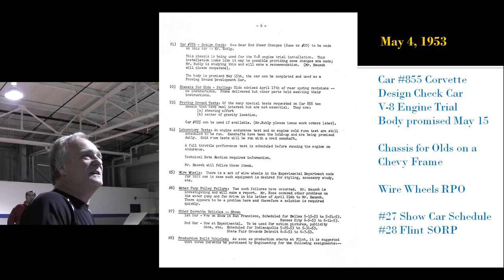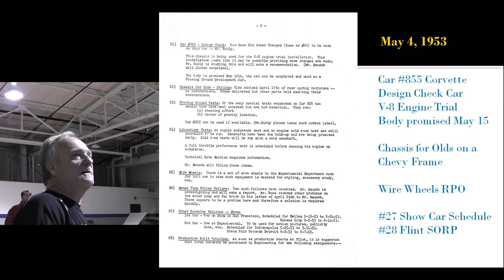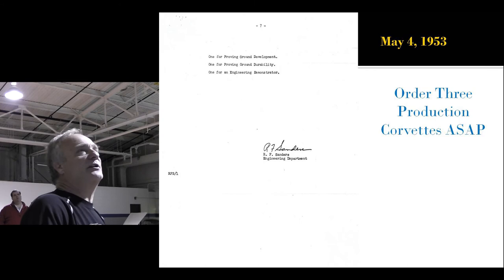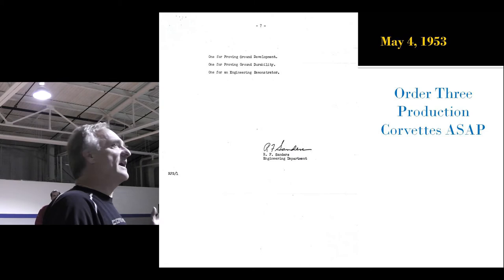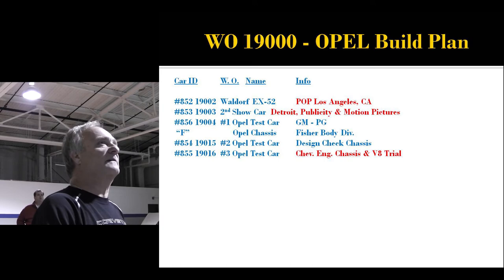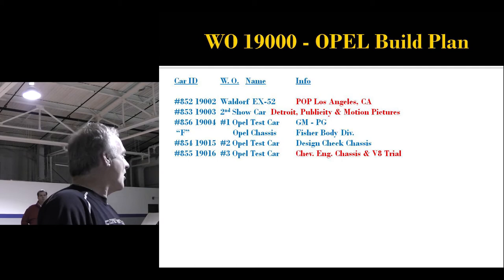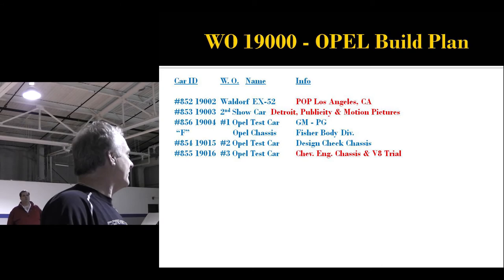They're talking about giving a frame to Oldsmobile, and a Warrior Wheels RPO. The show schedule details exactly where cars one and two went. Car number one, EX-52, ends up in Dallas, then Kansas City June 14th. Car number two, EX-53, the second Motorama car, was at the Michigan State Fair ending June 7th. Both cars are ordered back to Flint, Michigan for quote-unquote 'rebuild into a production car' — car one back June 14th, car two back June 7th. They were co-engineering the L6 in one test car and already putting a V8 in the other.